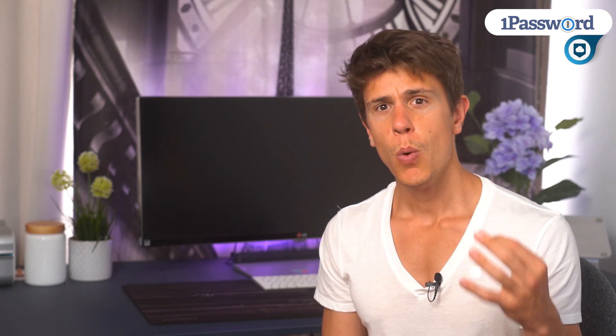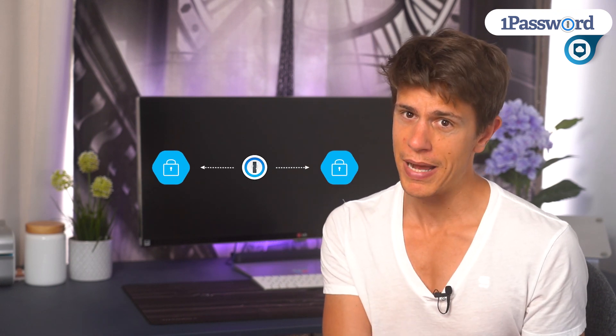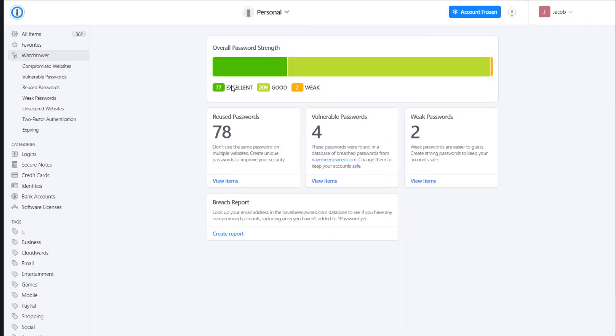On the security front, 1Password uses a unique two-secret key model. It uses both your master password and a randomly generated device key to authenticate your account. Basically, it's like a baked-in form of two-factor authentication that happens all in the background. There are a lot of security features too, such as 1Password Watchtower and Travel Mode.